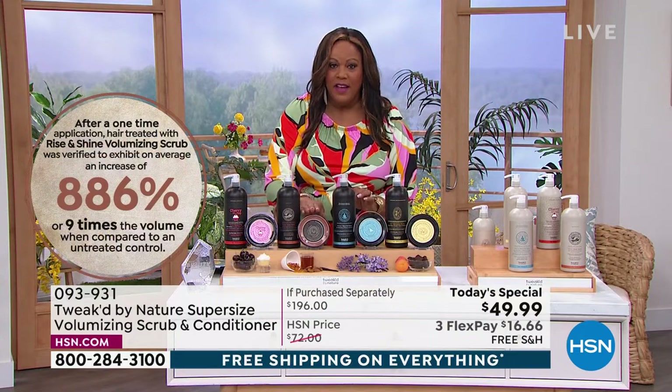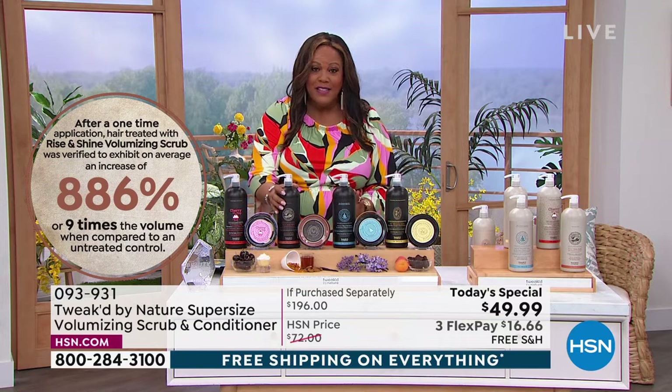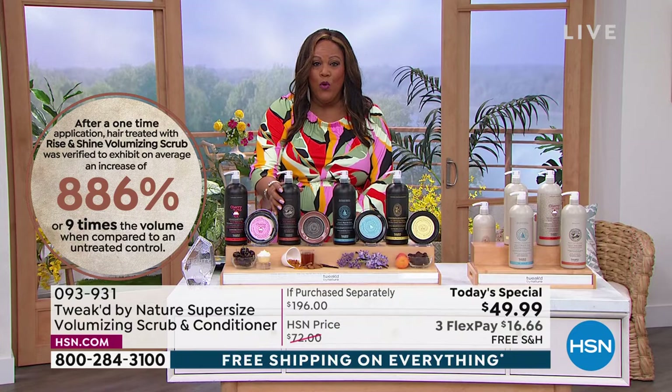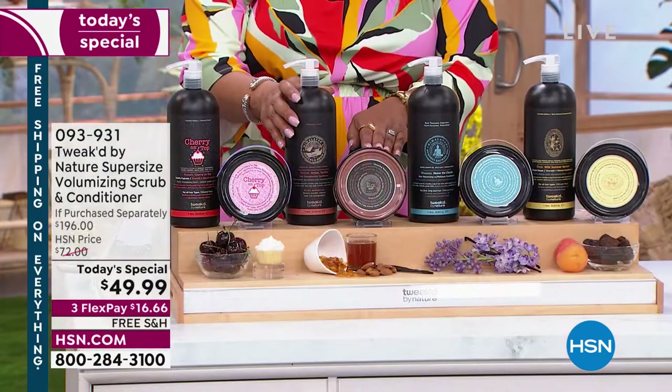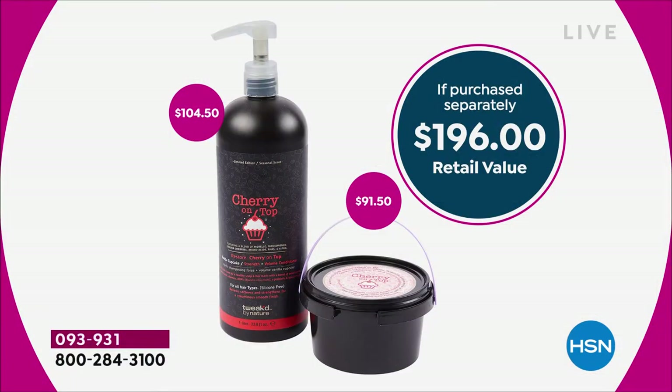The scrub alone that we're giving you is a $91.50 value. We're also giving you this mega size one-liter conditioner — a $104.50 value. Combined together this is a $196 value, but you are only spending under $50. It is a huge savings — 75% off.